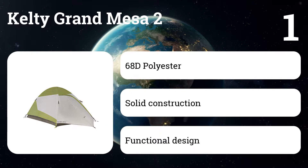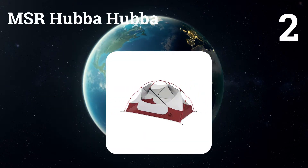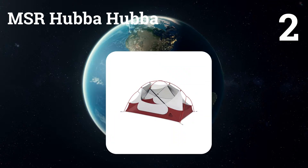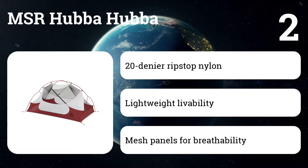Though the larger size does add three pounds to the carrying weight. Number two: MSR Hubba Hubba. It's not cheap, but backpackers looking to make as few compromises as possible likely won't be disappointed with this tent.